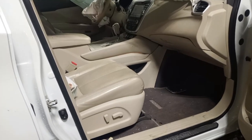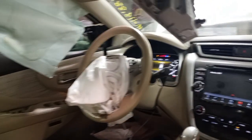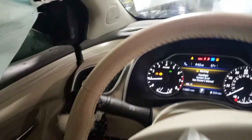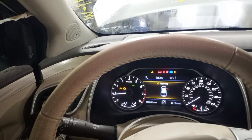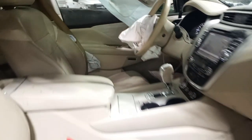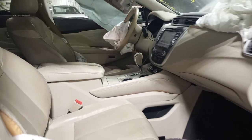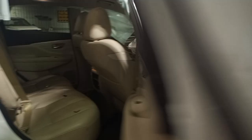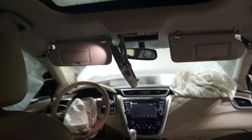Brown and tan leather interior. Navigation. Seat airbags, driver wheel airbags and passenger dash airbags deployed, along with both roof airbags. Front and rear heated seats. Sunroof.